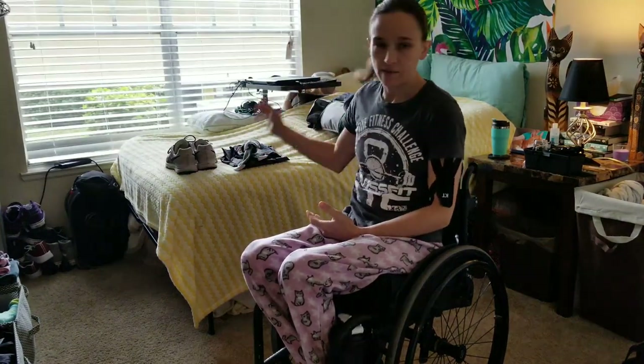Hey guys, Jazzy here. I wanted to make a quick video about how I get dressed as a wheelchair user. I've gotten a couple of requests from people asking how I put on my outfit for the day, and if I do it from a wheelchair or if I do it in my bed.